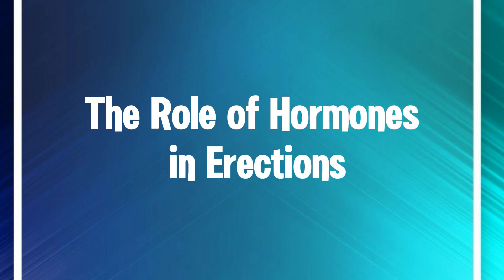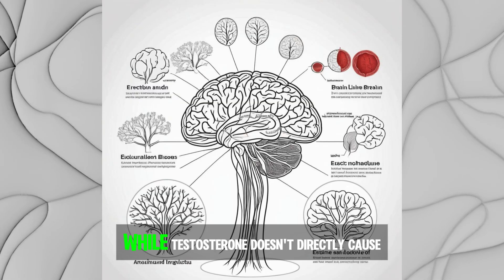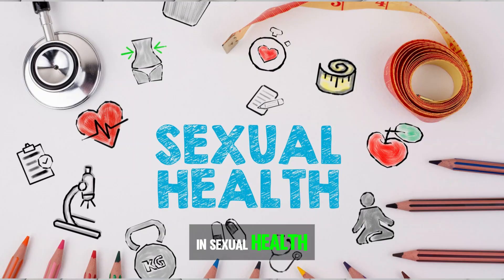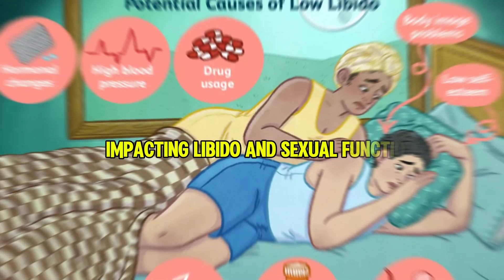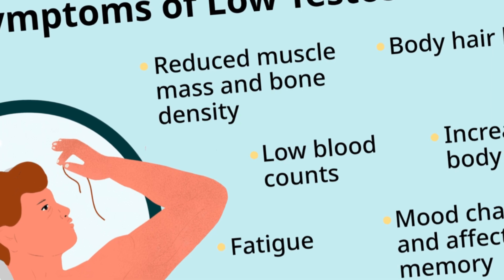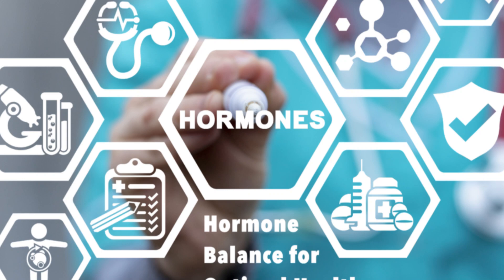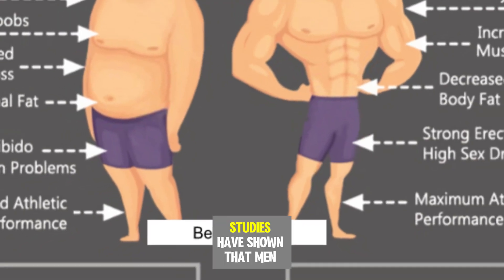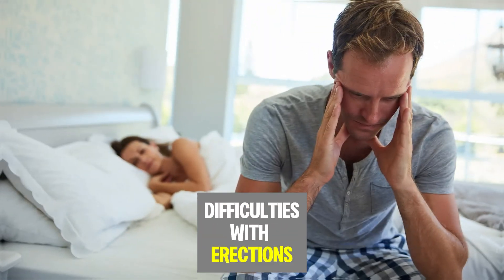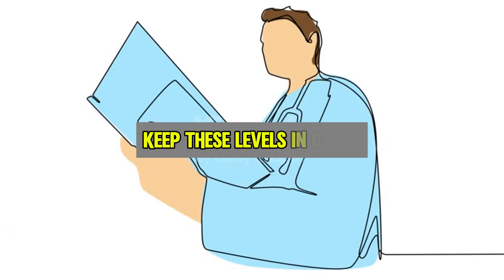Let's not forget the role of hormones — specifically, testosterone. While testosterone doesn't directly cause an erection, it plays a huge role in sexual health, impacting libido and sexual function. Low levels of testosterone can make it harder to maintain an erection or reduce sexual desire. Maintaining a healthy hormone balance is crucial for optimal sexual health. Studies have shown that men with low testosterone levels often experience more difficulties with erections. Regular checkups with a healthcare provider can help keep these levels in check.